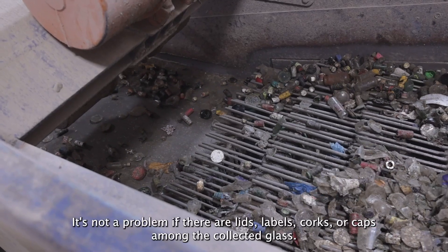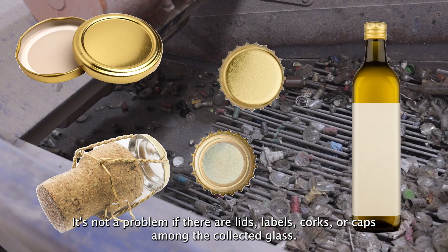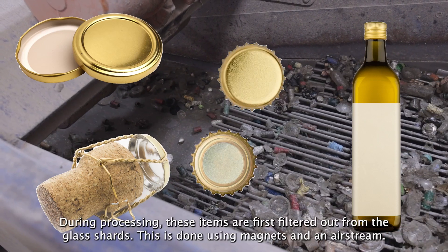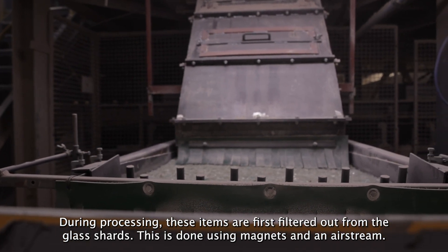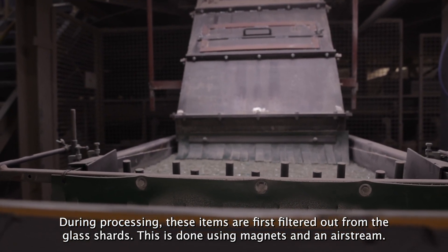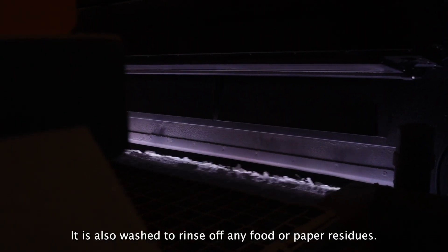It's not a problem if there are lids, labels, corks, or caps among the collected glass. During processing, these items are first filtered out from the glass shards using magnets and an airstream. It's also washed to rinse off any food or paper residues.